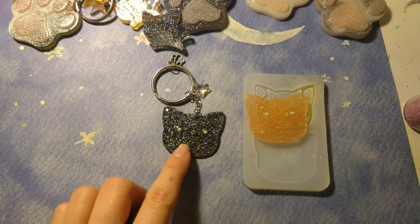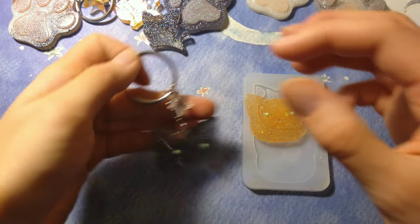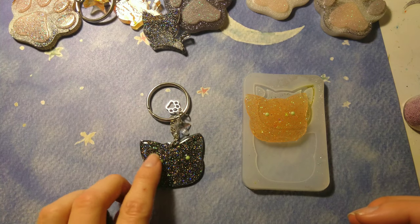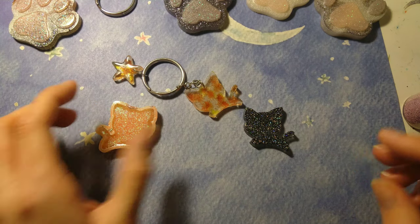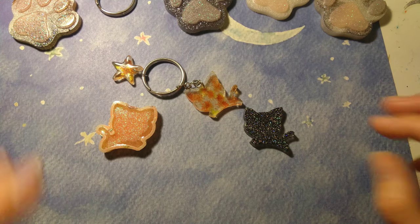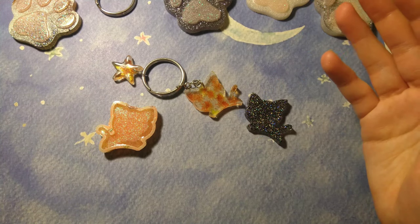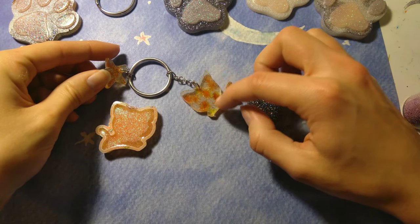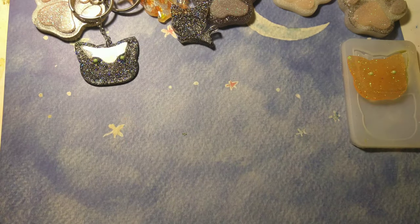There are also face keychains, which are just the face of the cat. These come with a little glass star and a little paw print, and they have a little nose and two eyes. Some of them will come with eyes if the person wants that. It'll come on a keychain with a little star that's the same color as the fur, or a different color if you'd like — just let me know.